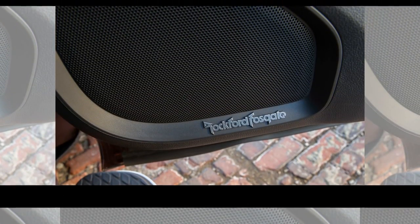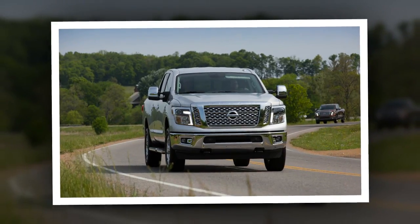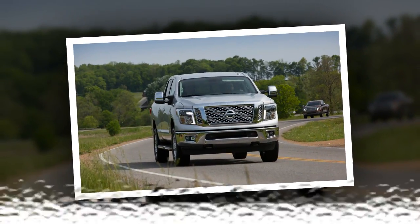Nissan offers fewer customization options than do the domestic brands, which simplifies the procedure a little and doesn't seem to be hurting XD sales against its nominal competitors.